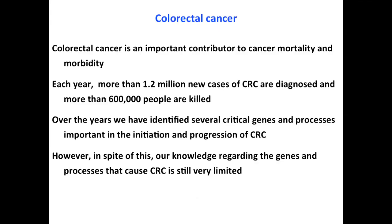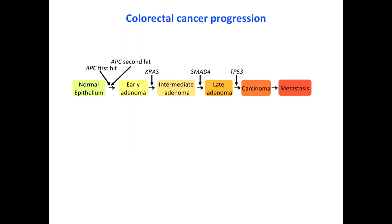Colon cancer is an important contributor to cancer mortality and morbidity. Each year more than 1.2 million new cases of colorectal cancer are diagnosed, and more than 600,000 people are killed. Scientists have identified several critical genes and processes important to the initiation and progression of colorectal cancer, however knowledge regarding the full set of genes needed remains very limited. Like most epithelial cancers, colorectal cancer goes through several well-defined stages with key mutations in cancer genes identified at each step.